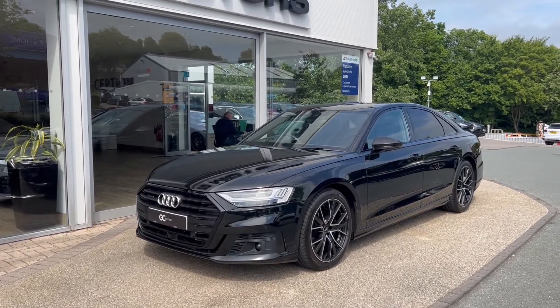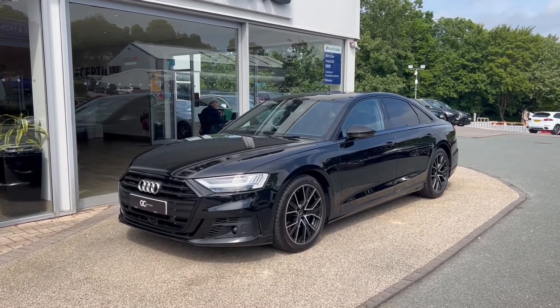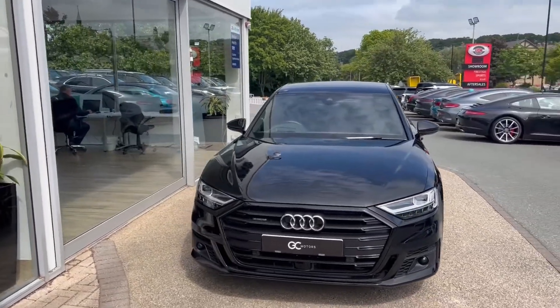This is a one-owner car still under Audi warranty until March of 2024. It's finished in the Mythos black paint.